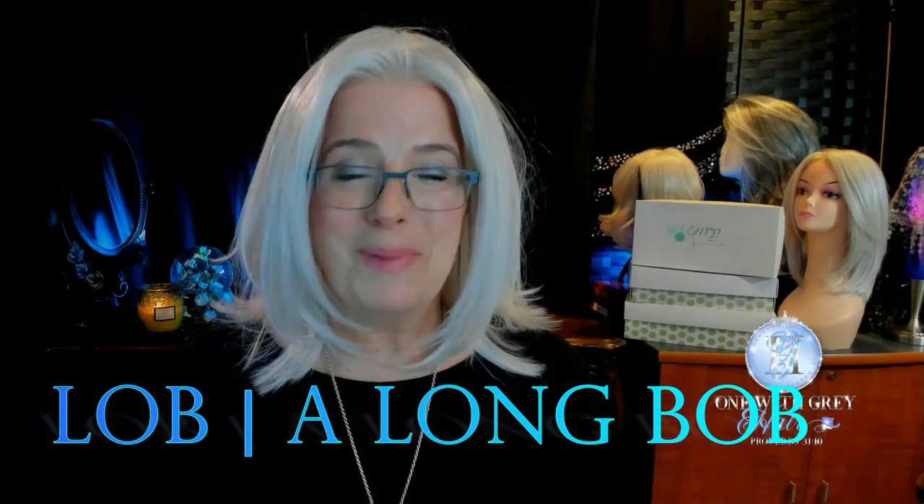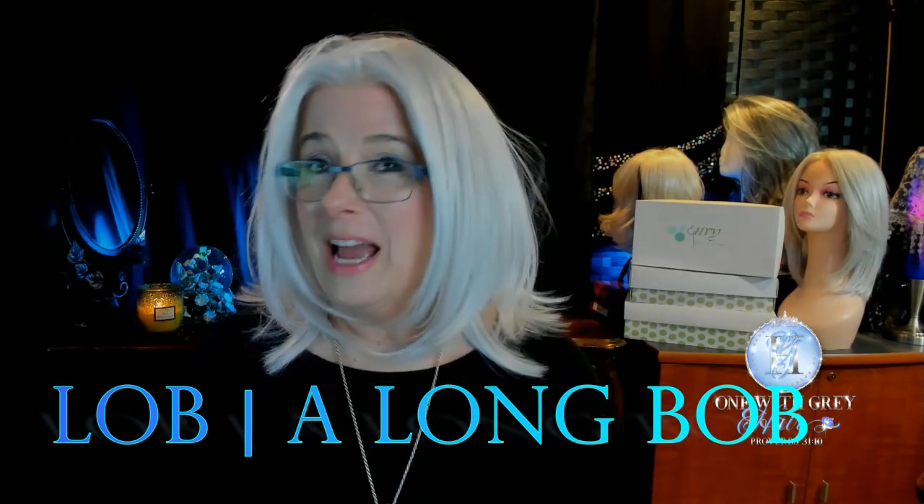Let's talk about Lisa's style. Lisa is what you call a lob, which is a long bob. Love a bob. She has long layers — you'll see that when I do the spin. She kind of reminds me of Zoe; I did a review of Zoe back in, I think it was around April of 2021.